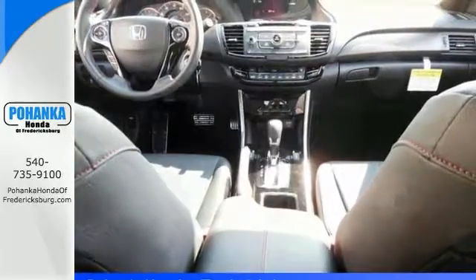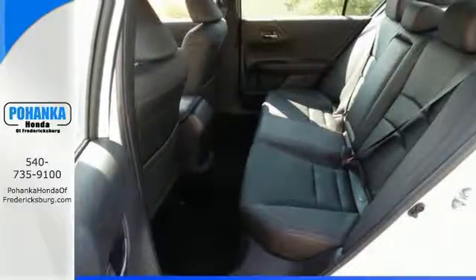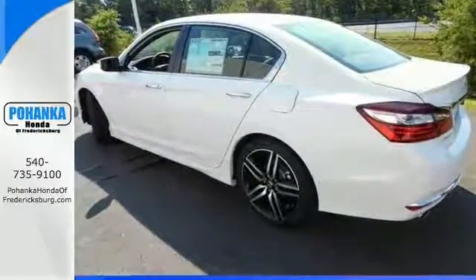This vehicle comes with heated leather seats, dual zone air conditioning, an auxiliary audio input, and steering wheel controls. Come take a test drive today.